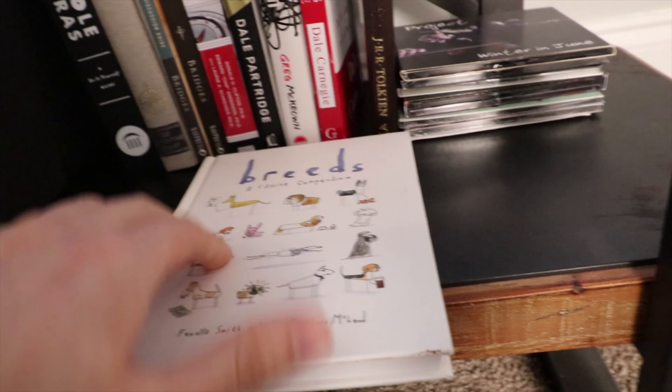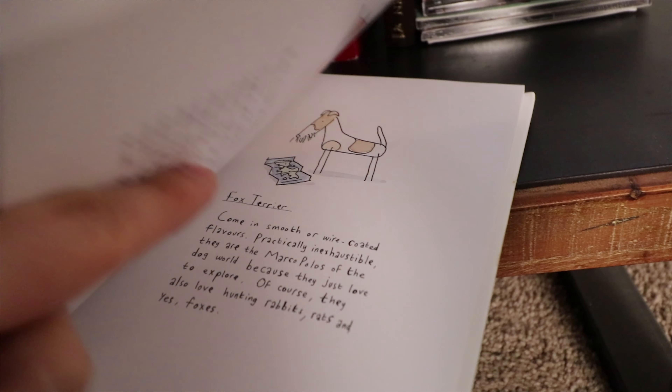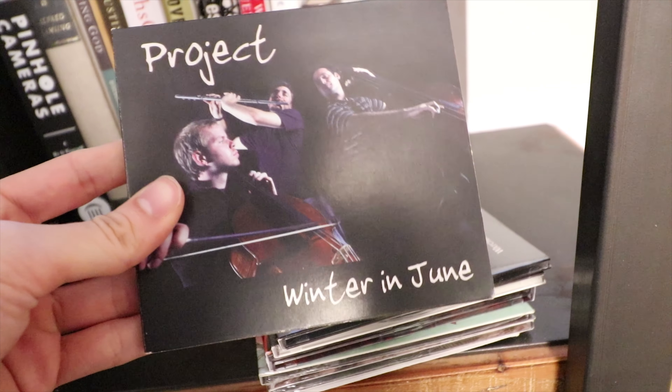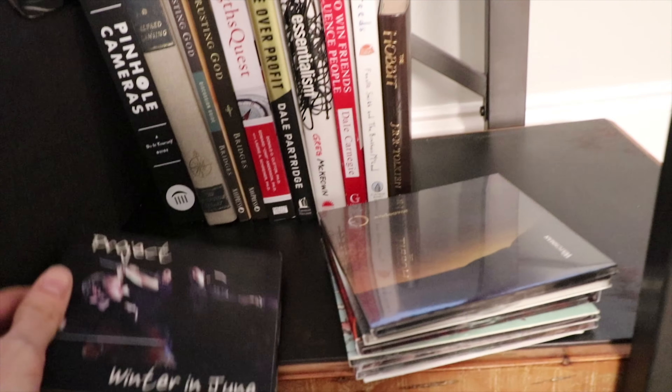There's a cute puppy book — just makes me happy. The only actual CDs I own: Project Winter in June, a dude who beatboxes and plays flute at the same time — pretty unique. And these are CDs that me, my dad, and friends made. Check it out at endeavor.band — I play drums on a couple of those albums.